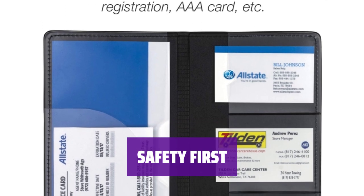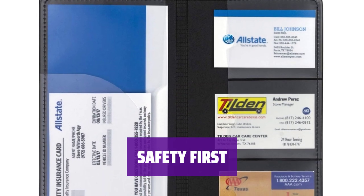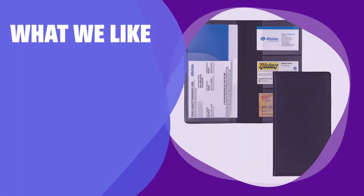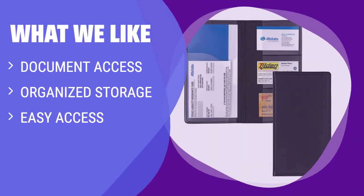Keep yourself safe and prepared on the road by ensuring you have all the necessary documents easily accessible with this convenient holder. If you want quick and easy access to your important documents while driving, you should consider this registration holder. Keep your registration, insurance card, and insurance salesperson's card organized and easily accessible, making it perfect for those who prioritize safety and preparation on the road.